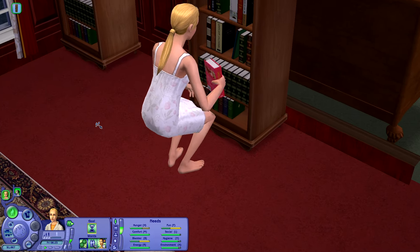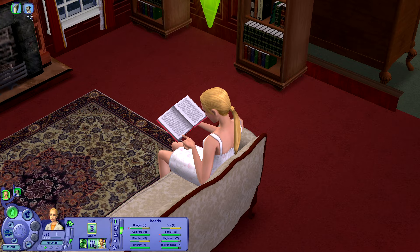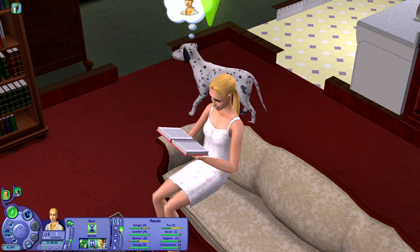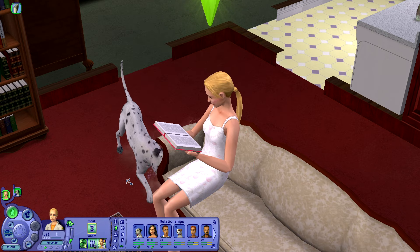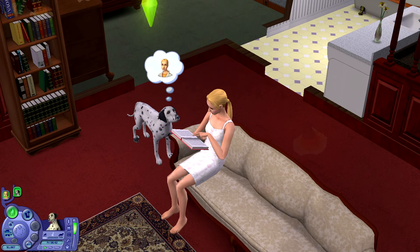Hey guys, welcome back to the channel for yet another episode of Let's Play The Sims Pet Stories. So Alice is up bright and early this morning. She's currently reading a book, which just so happens to be about romance — very ironic because Thomas is supposed to be coming over later today. And of course, Sam is tearing up the couch again.